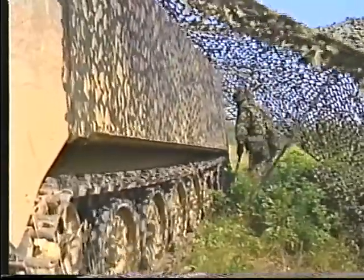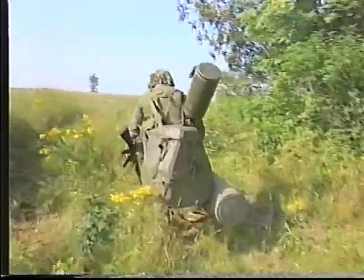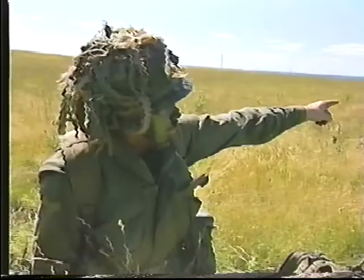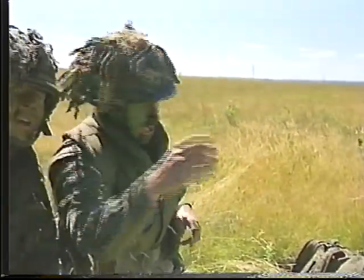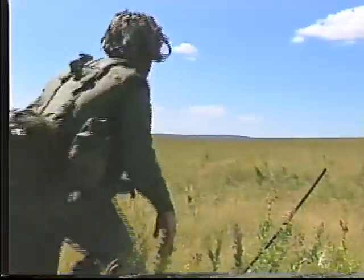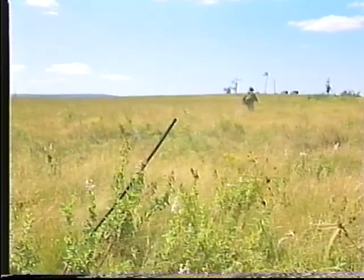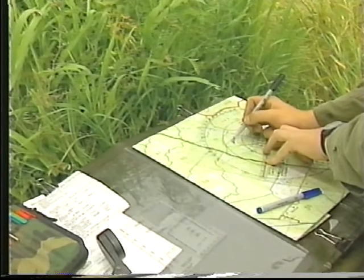Le chauffeur-signaleur retire et camoufle le véhicule avant d'apporter le reste de l'équipement. Après s'être rapporté prêt au poste de commandement de la troupe, le commandant du détachement complète une reconnaissance de 100 mètres afin de sélectionner la meilleure position de rechange, l'aire de repos et la fosse défilade. La reconnaissance terminée, le commandant du détachement prépare le tableau de bataille et établit la routine de travail.